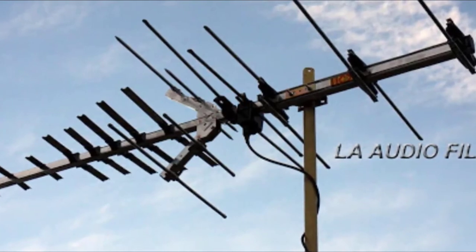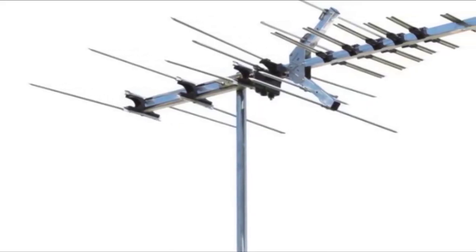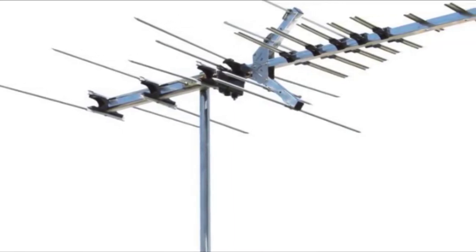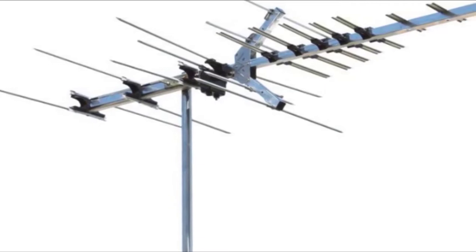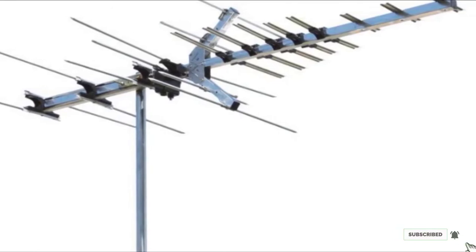Nearly 15% of reviewers describe their picture as clear. As one concludes: 'To my surprise, I got every single broadcast channel available in my area crystal clear.'